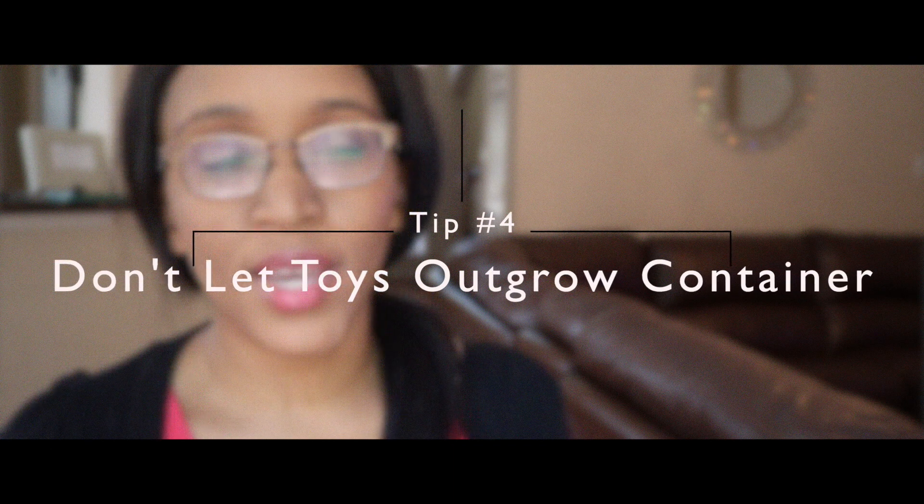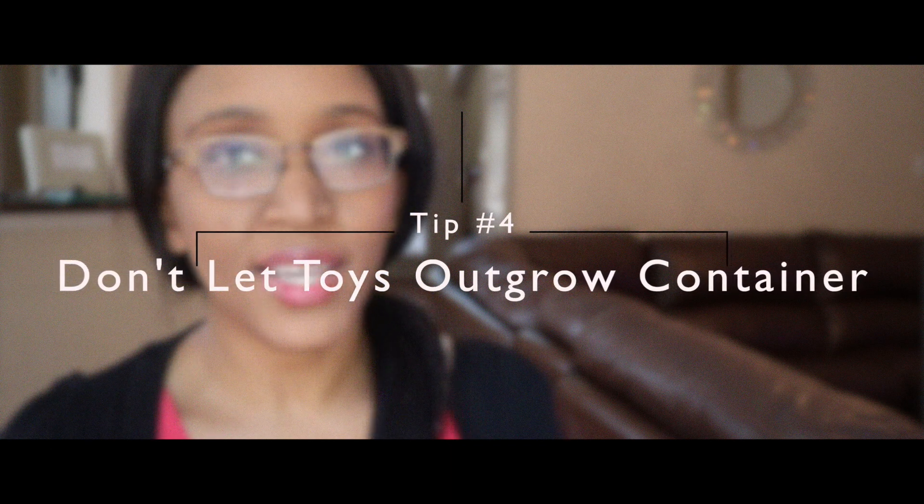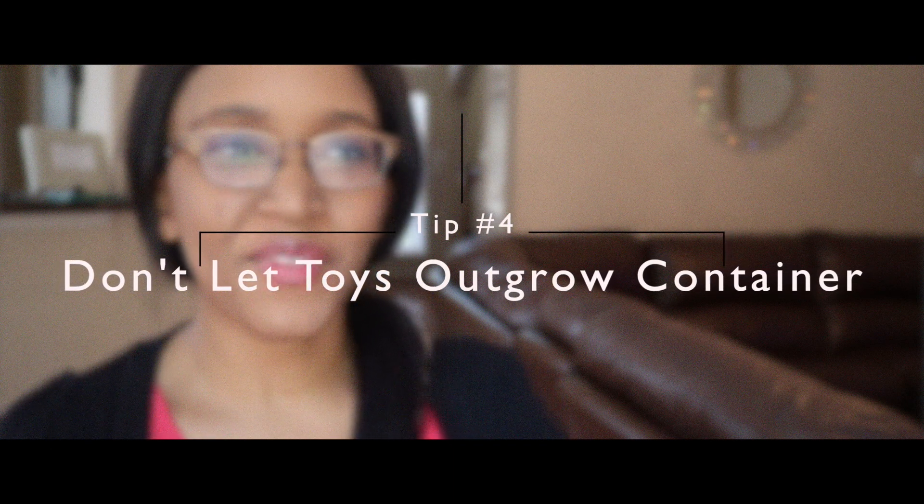Another rule that I tried to use to help me know how much to declutter is: once I established those containers, I really try not to allow my kids' toy collection to outgrow the containers that we have. Yeah, that's when I pretty much know it's time to declutter. If I feel like toys are kind of spilling over and it's becoming excessive, that triggers me and lets me know it's time to declutter.